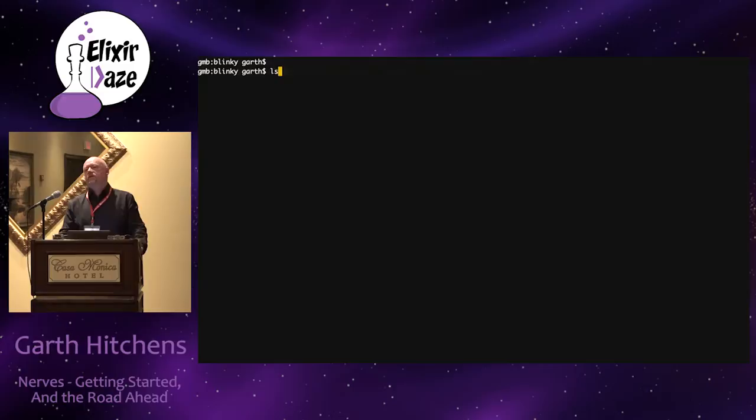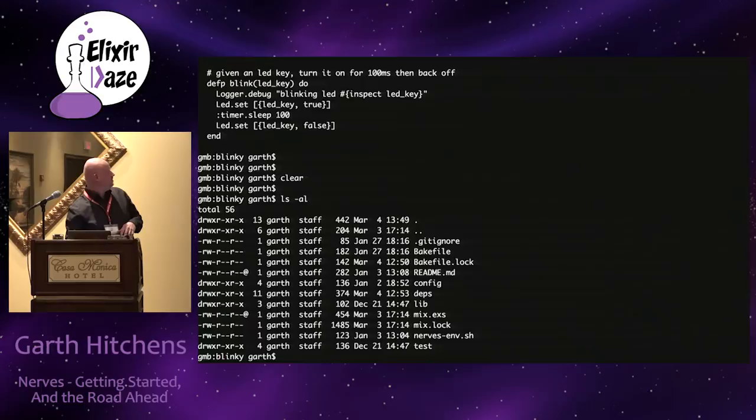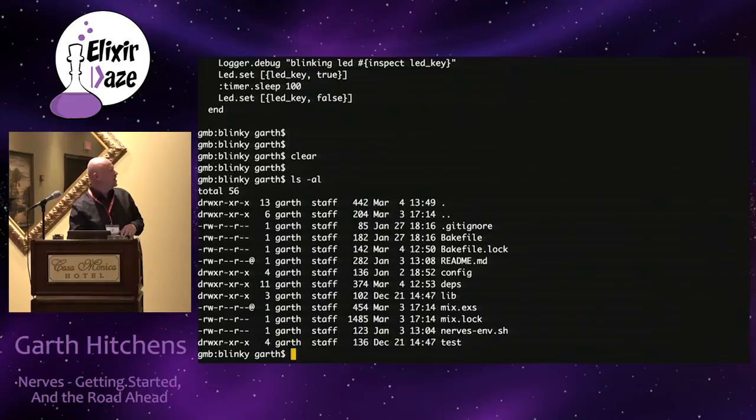Here in a little demo app called Blinky - any of you who've looked at the NERVES repo know this is the most commonly built app. All it does is blink lights. This is basically nothing more than a stock mix new app with a couple of configuration changes.